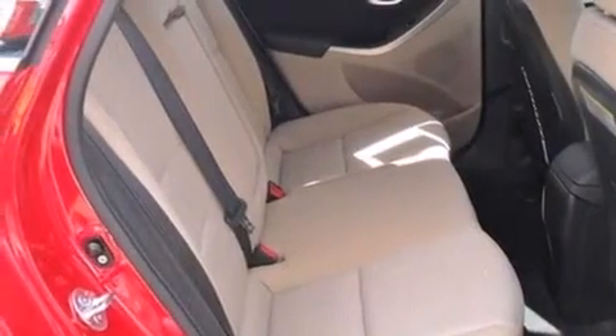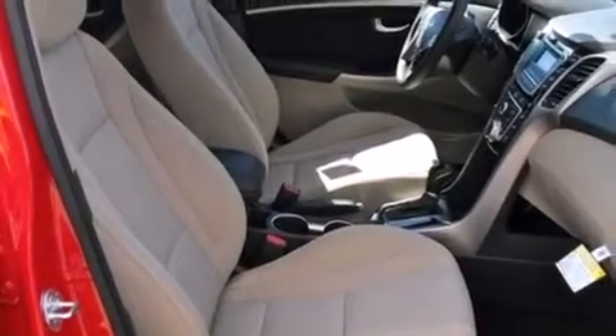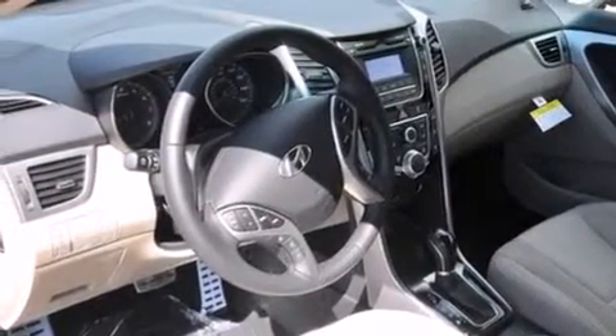The following features are also included: cruise control, full-power accessories, side curtain airbags, a rear spoiler, front fog lights, tinted glass, an anti-lock braking system, and air conditioning.